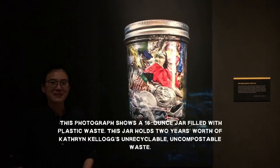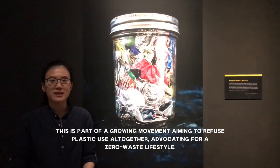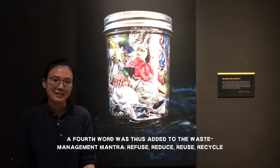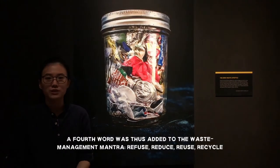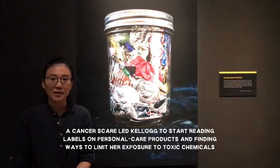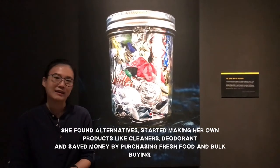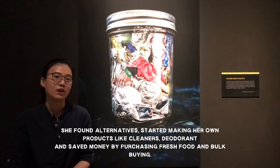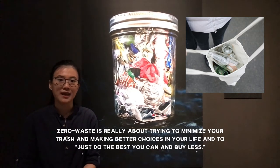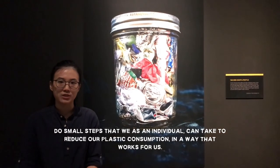Let's have a look at this photograph by Timothy Archibald, which shows a 16-ounce jar filled with 2 years' worth of Catherine Kellogg's unrecyclable, uncompostable waste. This is part of a growing movement aiming to refuse plastic use altogether, advocating for a zero-waste lifestyle. A fourth word has recently been added to the waste management mantra: refuse, reduce, reuse, and recycle. A cancer scare led Kellogg to start reading labels on her personal care products and finding ways to limit her exposure to potentially toxic chemicals. She found alternatives, started making her own products like cleaners and deodorants, saved money by purchasing fresh food instead of packaged, and buying in bulk. She stated that zero waste is about trying to minimise your trash, making better choices, and just doing the best you can and buying less. This may inspire us to start thinking about the small steps we as individuals can take to reduce our plastic consumption.